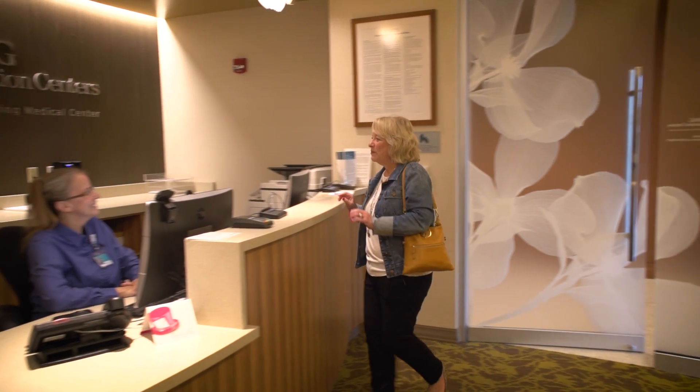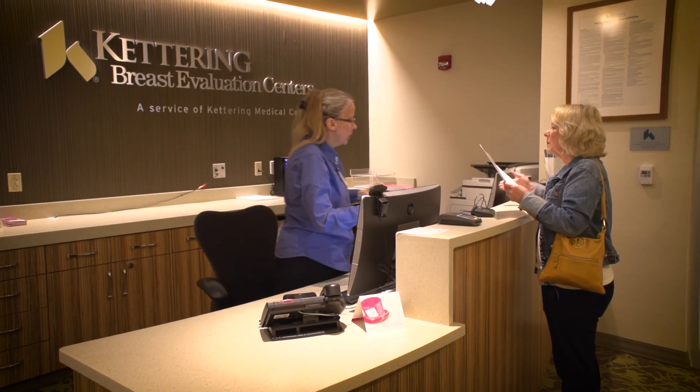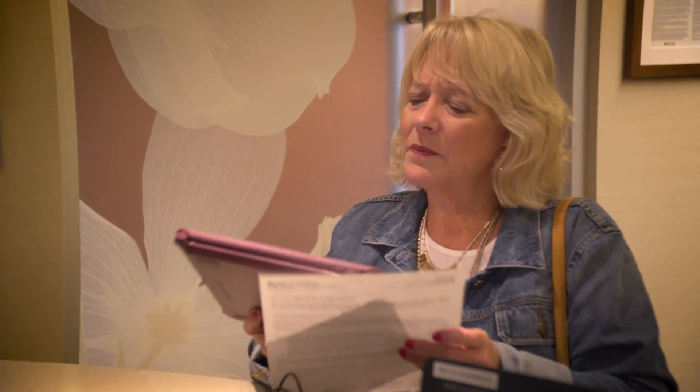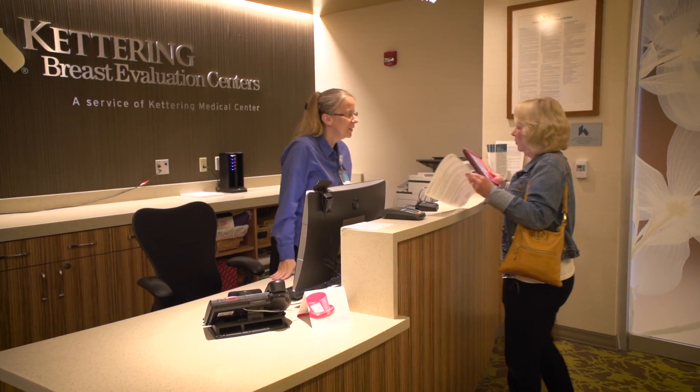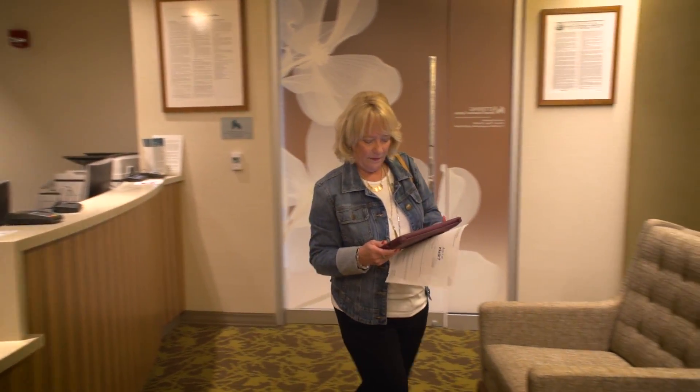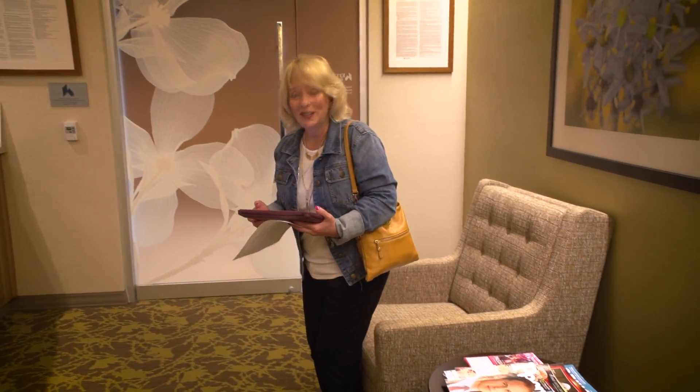Hi, I'm Kimberly Ferris. I'm here for my mammogram. Welcome to KBAC. My name is Judy and I'll get you checked in. Kim, just verify that that is you by hitting next. Your questions will start. May I just sit down over here? Yes, you may have a seat and just bring that back up when you get done. So far, so good.